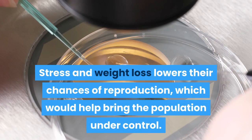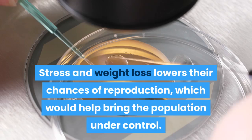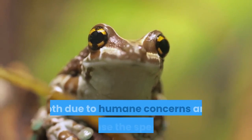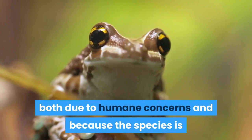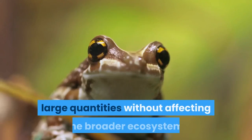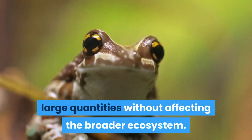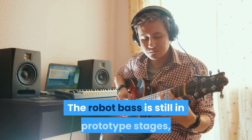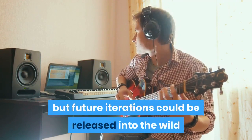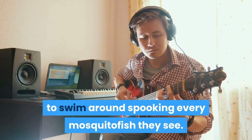Stress and weight loss lowers mosquito fish chances of reproduction, which would help bring the population under control. The goal is to reduce mosquito fish populations without having to kill them — both due to humane concerns and because the species is so widespread that killing them in large quantities would affect the broader ecosystem. The robot bass is still in prototype stages, but future iterations could be released into the wild to swim around spooking every mosquito fish they see.